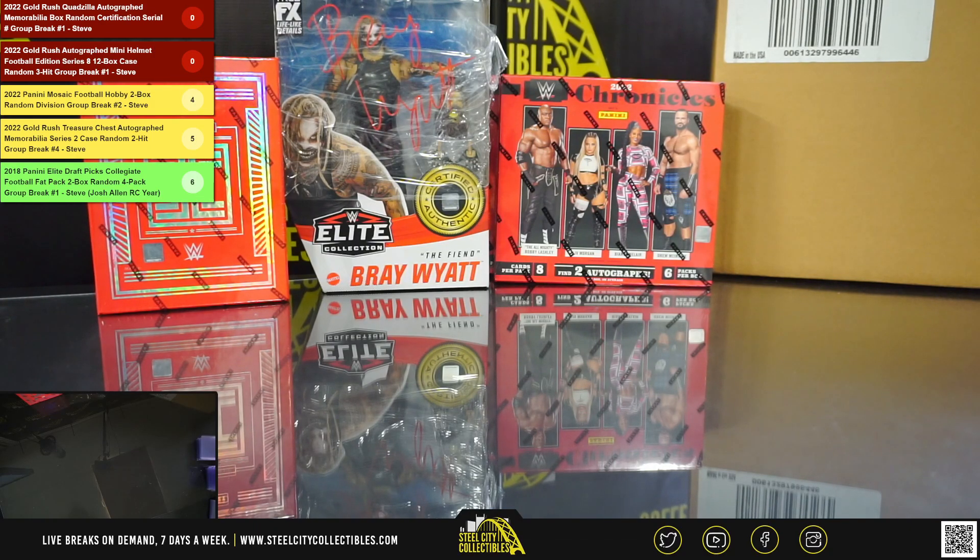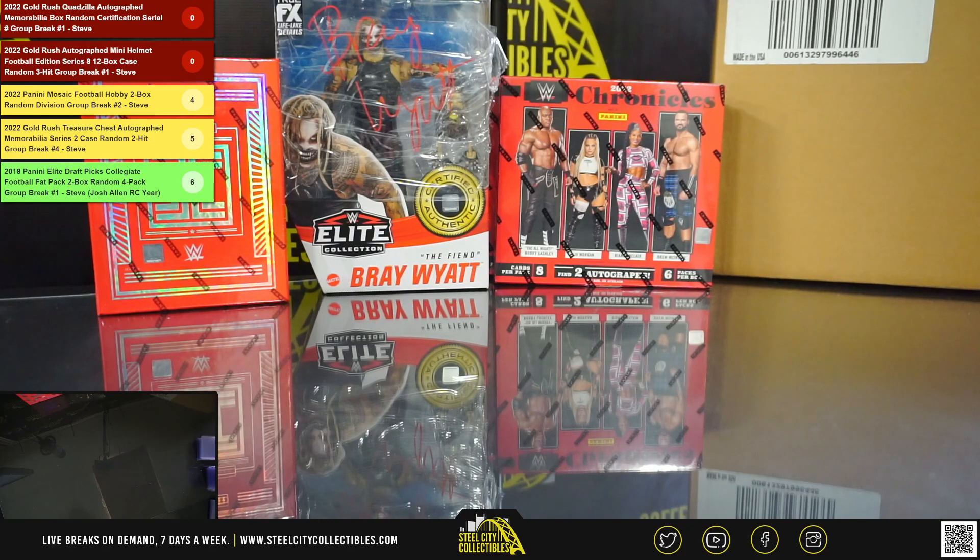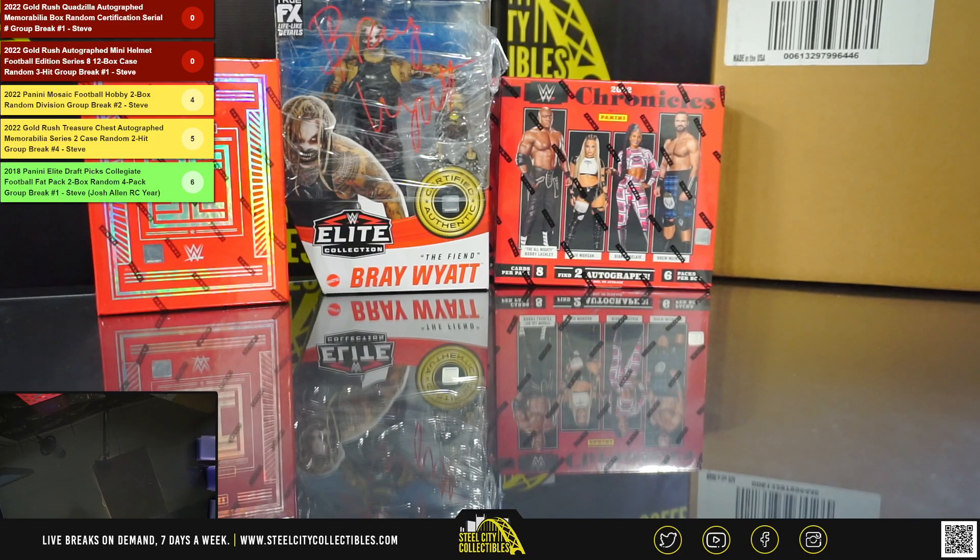Quick recap: the Nikola Jokic 16 by 20 going to David, Steph Curry signed Prism card going to Michael, Jax with the Vlad autographed baseball — and it is Vlad Jr., looked like the senior's autograph but it did say Vlad Jr. on the card — and the Eagles franchise legend quarterbacks quad jersey goes to Patrick. That'll do it, next up we got the Gold Rush mini helmets.